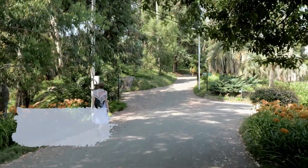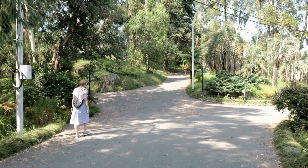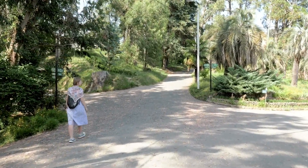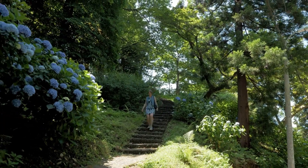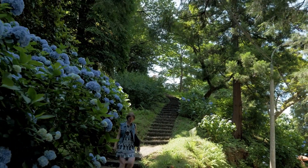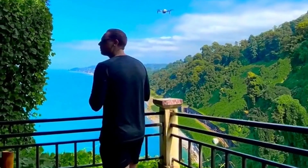Our first destination is the enchanting Batumi Botanical Garden, a slice of paradise showcasing an outstanding variety of flora from nine different phytogeographic areas. You will be captivated by rare and exquisite plant specimens from around the world. Take your time to immerse yourself in this natural wonderland — we'll be spending an hour here.